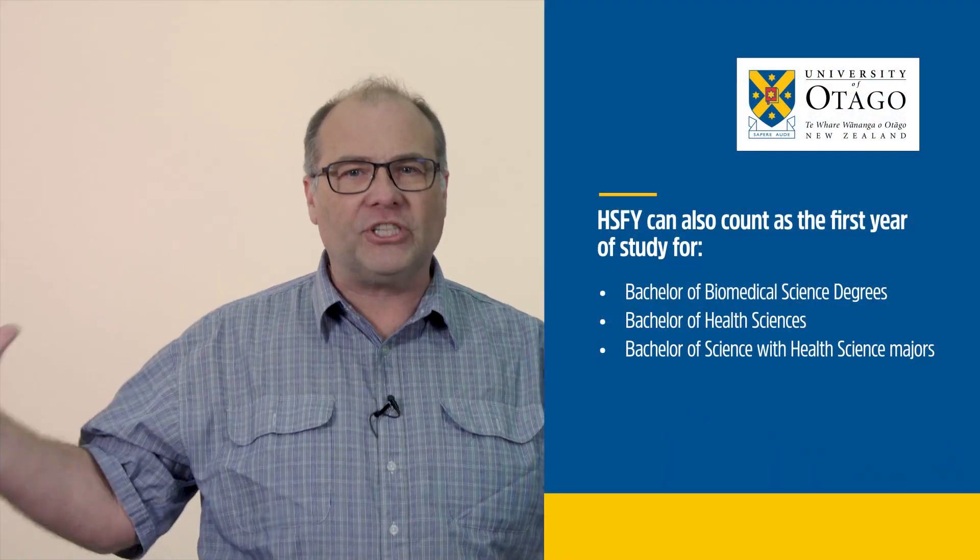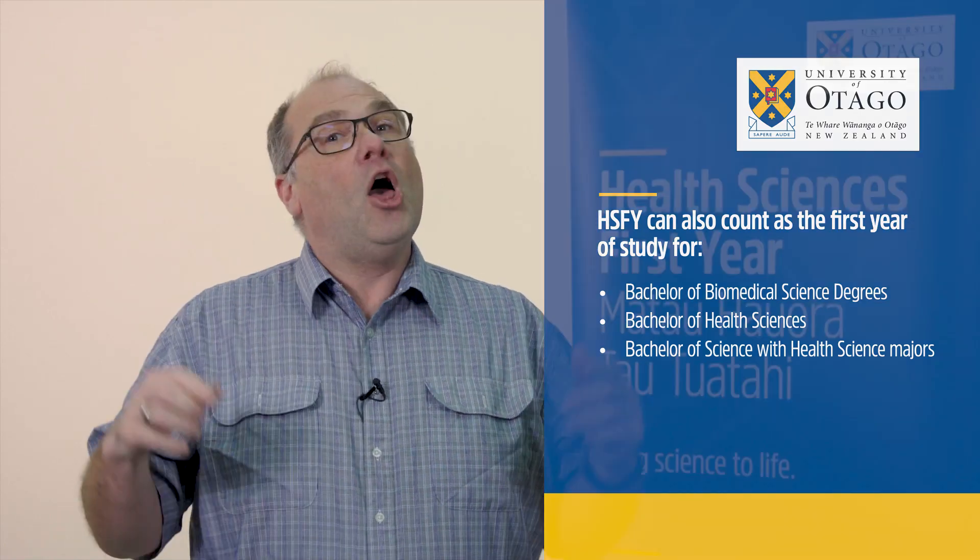It is the entry pathway into the professional programs, but it's also an excellent broad first year of study for those who are interested in degrees in the biomedical sciences or the sciences. The range of skills and knowledge open up a wide area of pathways all across the University of Otago.